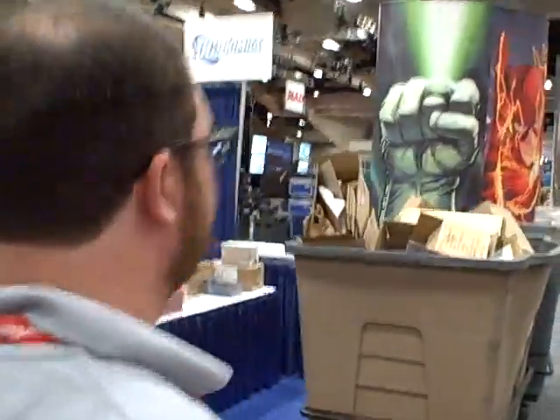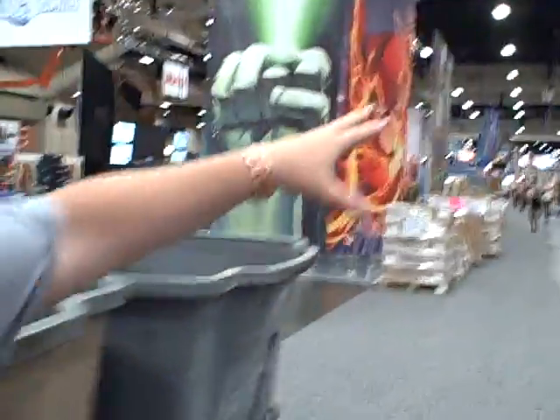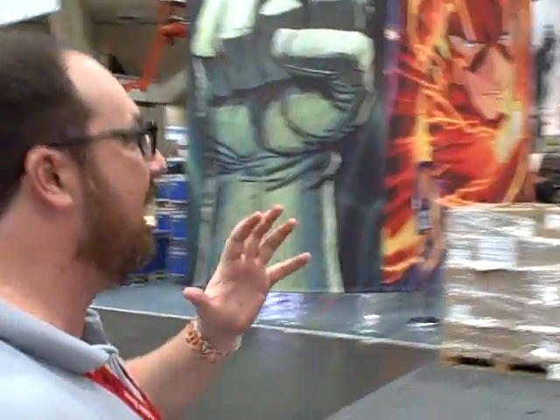We have Oni Press over here — they'll have great creator signings throughout the day. We just passed the Charles Schulz Peanuts booth and Sideshow Collectibles. They're in the process of setting up their area. In these glass cases, you're going to see some of the coolest figures, statues, and exclusives that they have — a lot of great stuff.